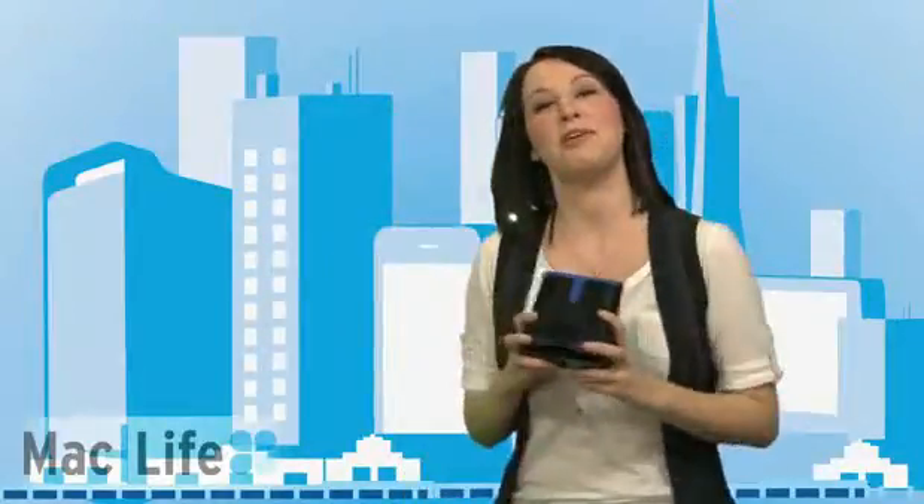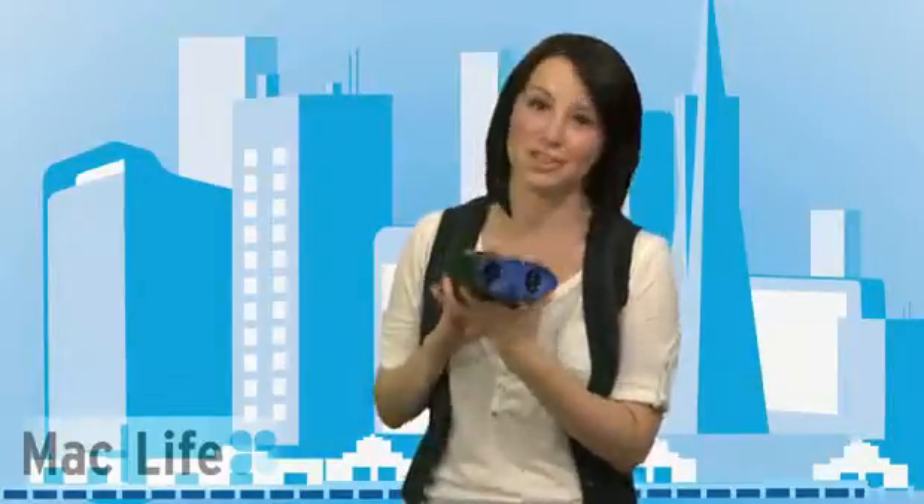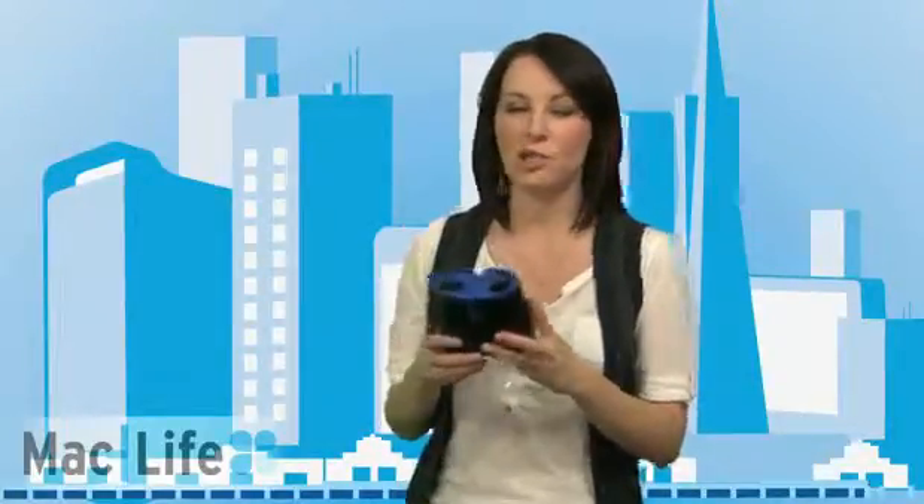Oh, hey, I didn't see you there. I was just playing with the Hasbro My3D 3D Viewer for iPhone and iPod Touch. It's a cool toy that lets you view 3D games and movies on your iOS device.